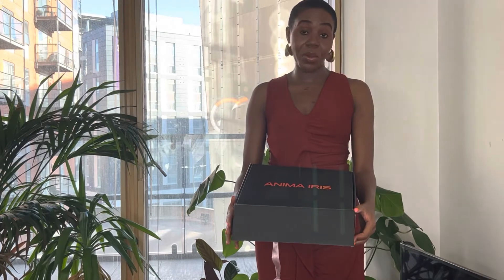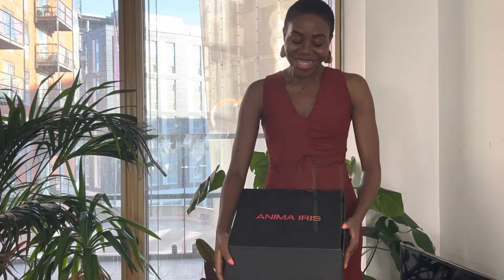Last but not least — not at all least — this is a showstopper. This bag is by a brand called Anima Iris. This brand has even been worn by Beyoncé — well, the crew of Beyoncé, you could say. The brand is wonderful. Look at the packaging, please — excuse me! Look at the packaging. They said: I'm a showstopper, don't mess with me.